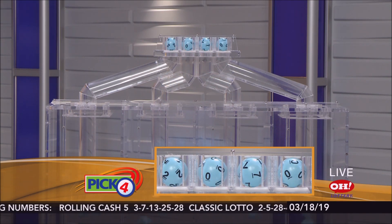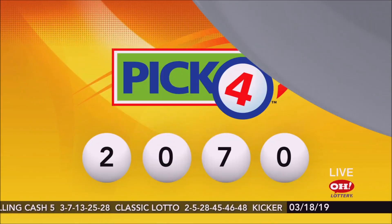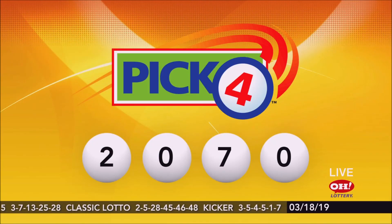Now moving on to tonight's winning Pick 4 numbers: 2, 0, 7, 0. Repeating this evening's winning Pick 4: 2, 0, 7, 0.